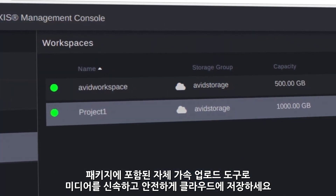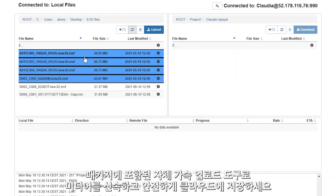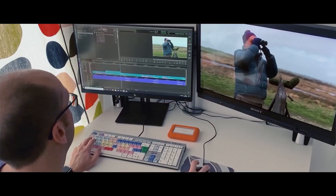Get your media into the cloud quickly and securely with the built-in file acceleration upload tools included in the package. Then,